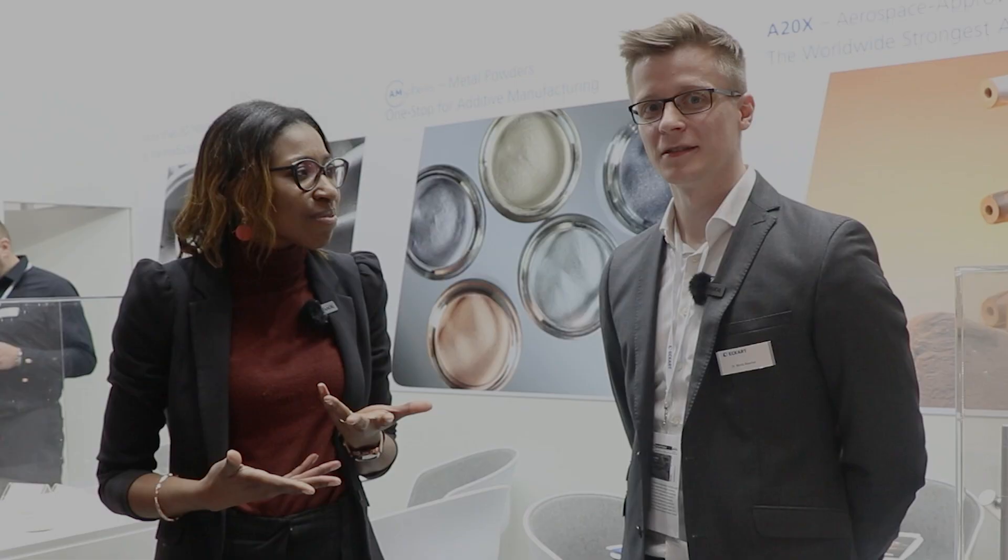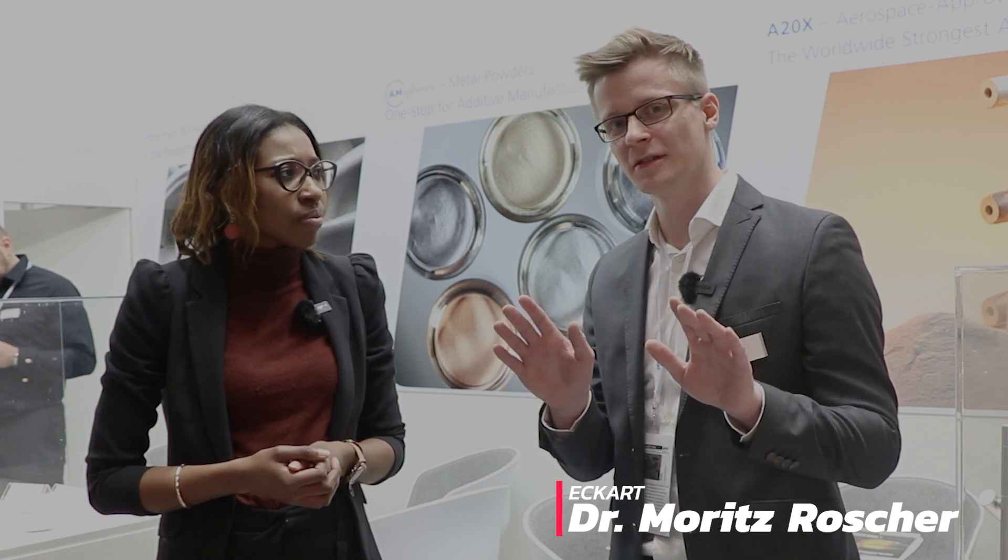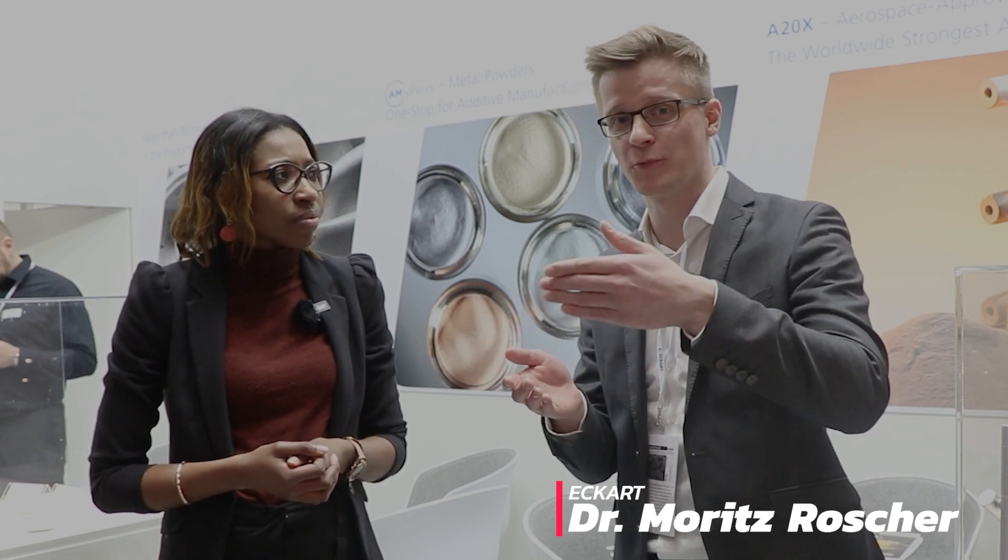Today there is an increasing development of powder particles that are spherical in shape. Why is that, Dr. Maurice? So you're totally right. AM, especially laser powder bed fusion, requires spherical powders. This is because during the process you need to create smooth powder layers, and for that you need powder with high spreadability or flowability — so spherical particles.